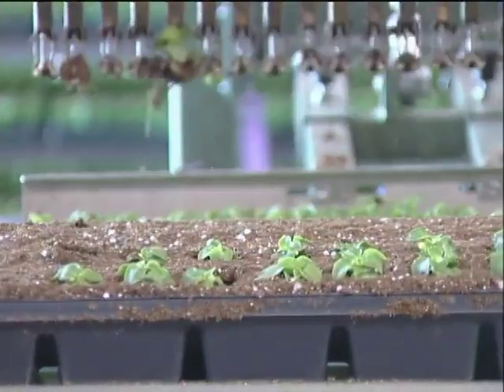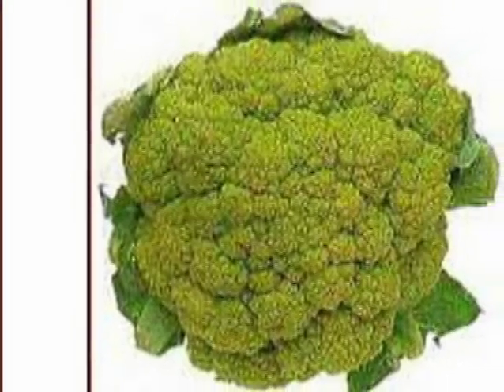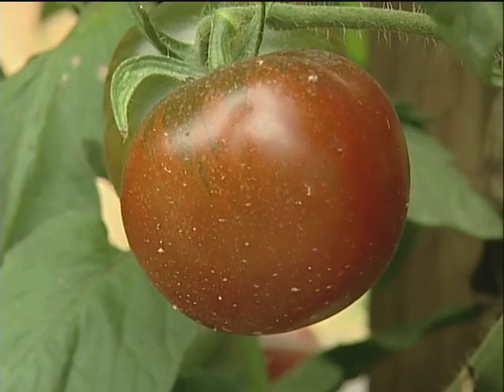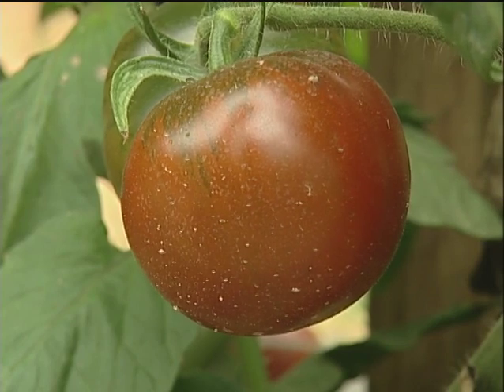Traditional crossbreeding methods have produced desirable results such as the broccoflower, a hybrid cross between broccoli and cauliflower, the delicious tangelo, a cross between a tangerine and a grapefruit, or more recently a darker tomato, which contains the pigment anthocyanin, which gives grapes their antioxidant properties.